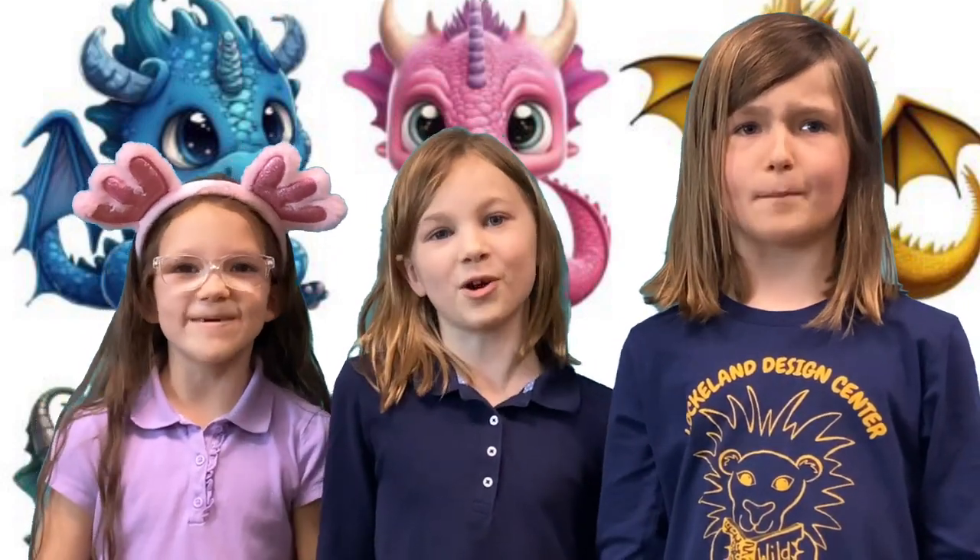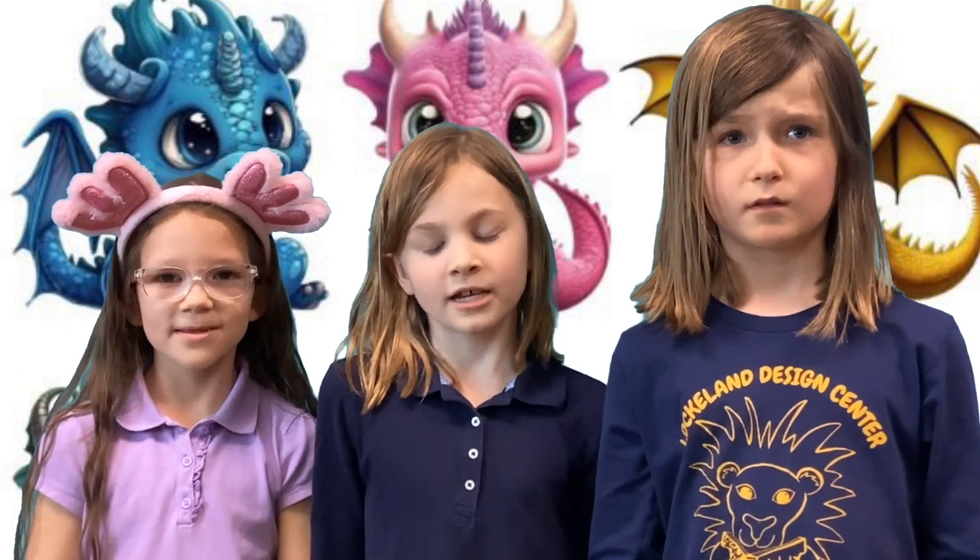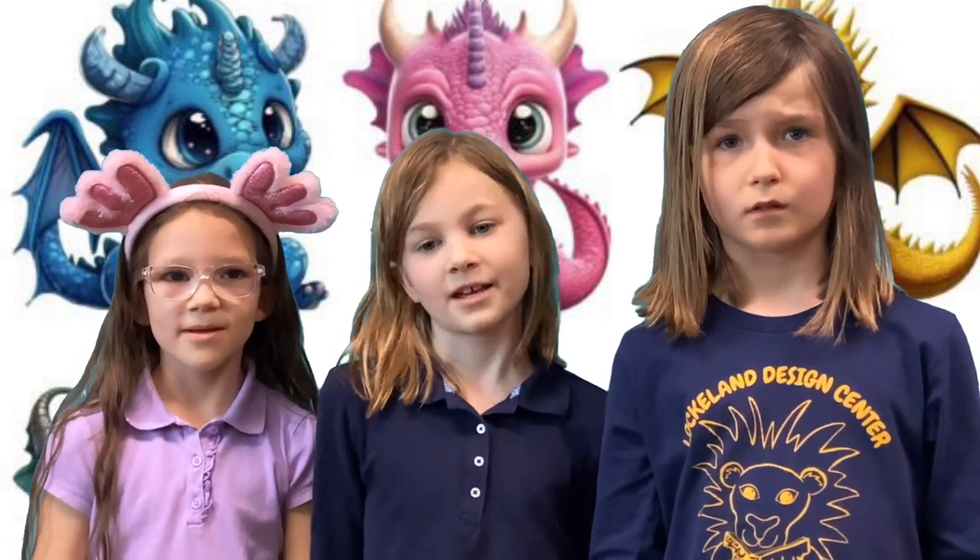Hello! We are Bookmarks and Fun! We sell bookmarks and clay dragons. Get a bookmark for one lion buck. Get a clay dragon for two lion bucks. Get both for two lion bucks. It's a discount.